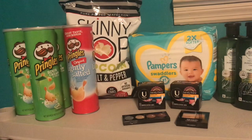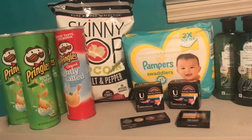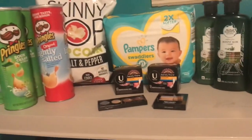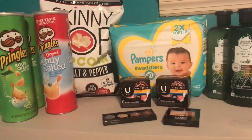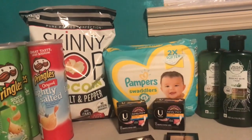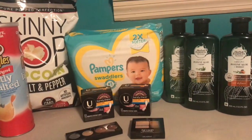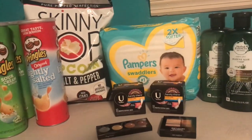Hey guys, this is my CVS haul for January 26th through February 1st. I've got a few deals I want to show you guys and I do have a printable list in the description box breaking down all the separate deals — even deals that I didn't do. I have them all written out for you with what coupons to use. So we're going to go ahead and dive into the deals.